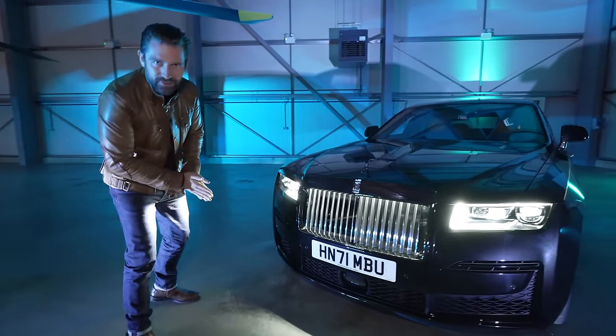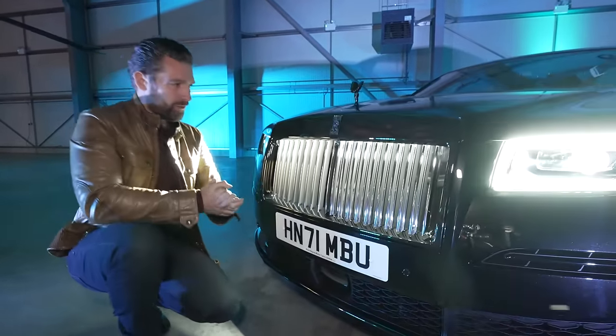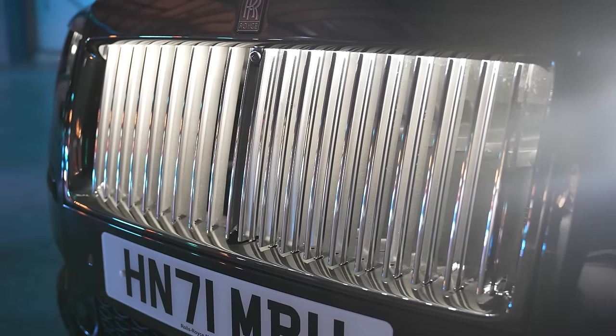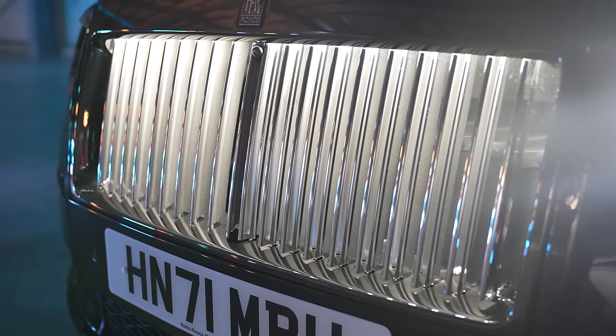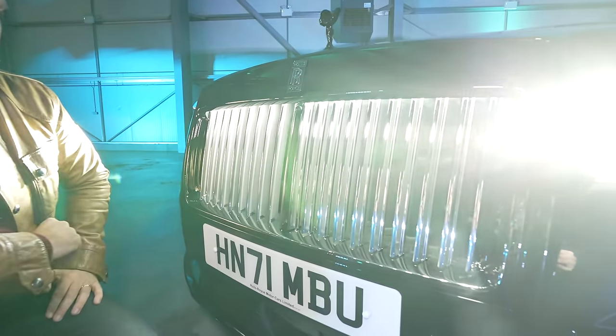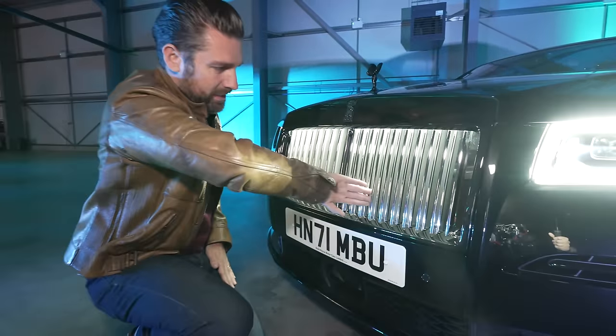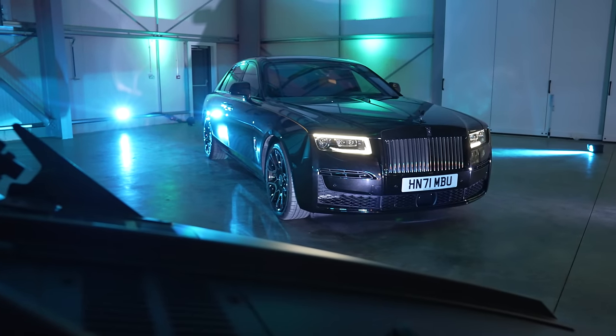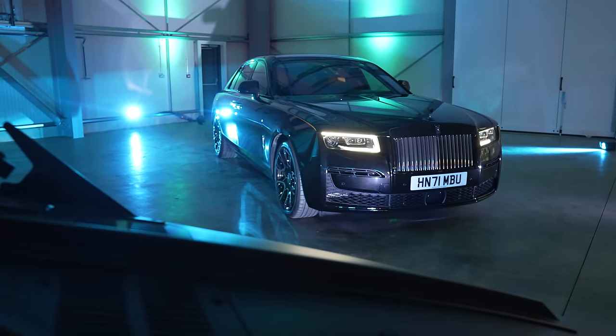Let's begin with the Pantheon grille. What's quite cool about this car are the really subtle details that may not always come through until they've been pointed out to you. The grille is now a backlit, illuminated grille — which is cool in itself. However, such is the attention to detail from Rolls-Royce that the inside leading edges of each of the veins has been sandblasted to create a matte surface, keeping the front-facing edges gleaming and reflective while the inside remains matte, so as not to create a hall-of-mirrors, overly imposing illumination on the front of the Black Badge.